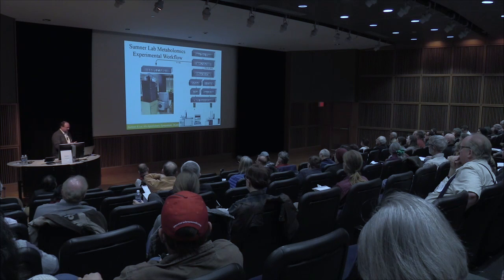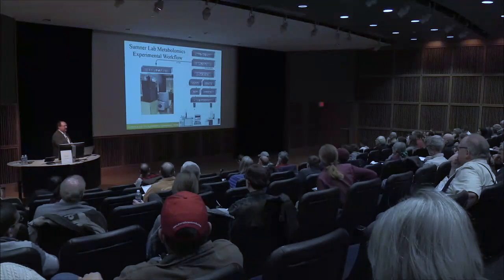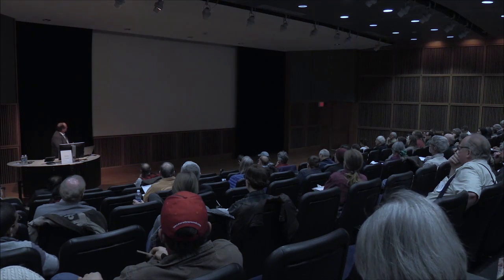This is our experimental workflow. We don't need much material — the equipment is very sensitive. We typically start with milligram levels of materials and go through a differential solvent extraction process. This gives us three samples: a sample of the intermediate natural products that we're really interested in, which we profile using liquid chromatography coupled to mass spectrometry, and two fractions that we analyze by gas chromatography mass spectrometry.